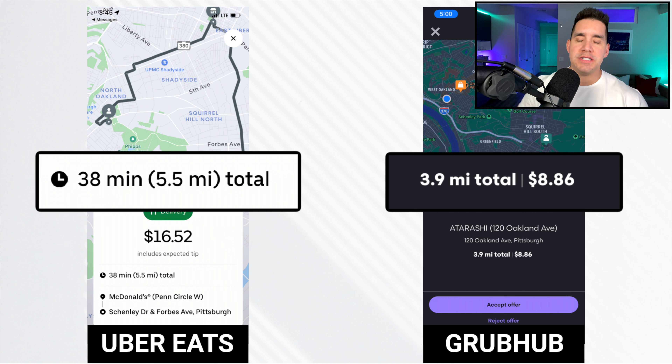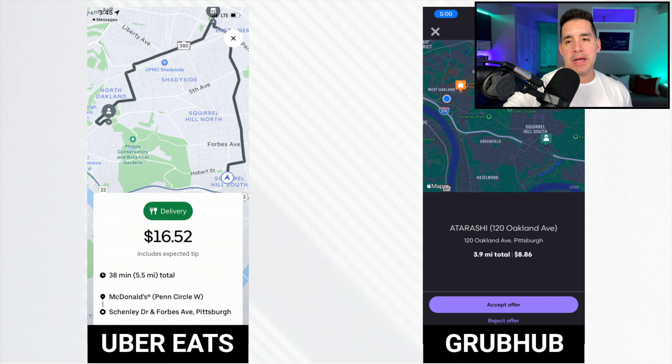There are a few criteria we really want to pay attention to. Let's take a look at the duration of each trip - we can see a difference here. Uber Eats on the left actually gives us a predicted duration of the entire pickup and drop-off - in this case 38 minutes - and then we have the mileage prediction as well, 5.5 miles in this example. On Grubhub we have 3.9 miles, but we don't have a predicted duration of the entire route. You can see pay next to that as well.